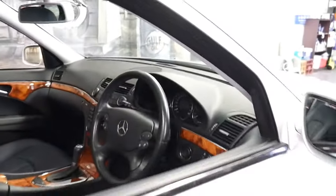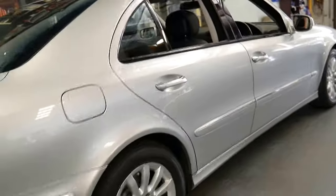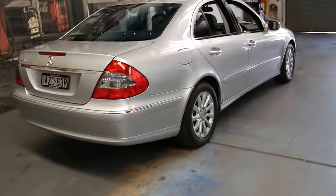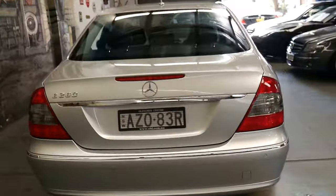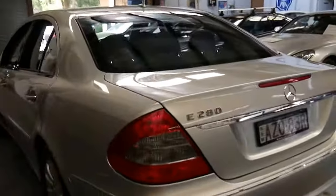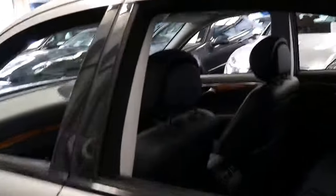It's got two keys, climate control air conditioning, and cruise control naturally. I think it would suit someone who's quite fussy. It's always nice to see that it's got the original plates on it — AZO 83R. It's even got the original manuals and option magazine.